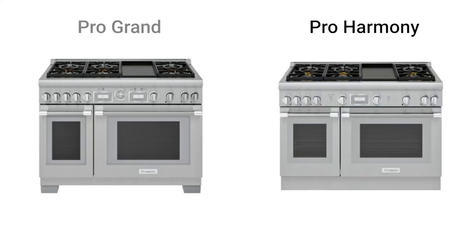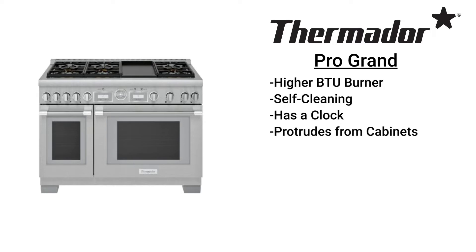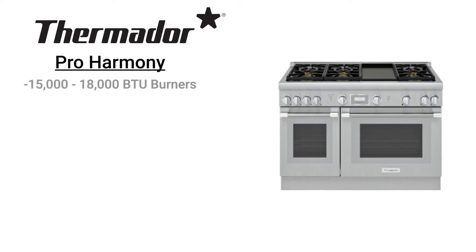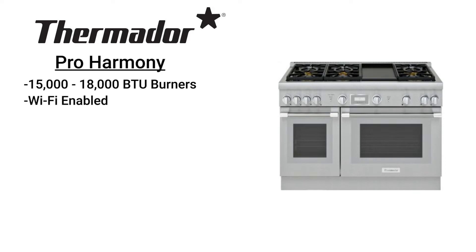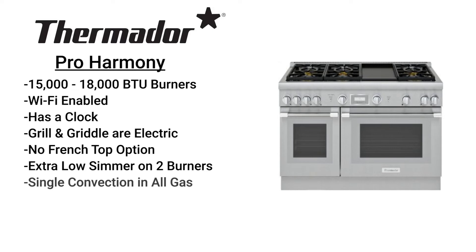Thermador has two series: the Pro Harmony and Pro Grand. The Pro Grand has higher BTU burners, self-cleaning, and a clock, but isn't popular due to its extra depth that protrudes past your cabinet. In the Pro Grand series, you can get a steam oven and warming drawer versus Wolf's traditional twin convection oven. Thermador Harmony has a good mixture of burners at 18,000 and 15,000 BTU for greater total output than the Wolf. It has Wi-Fi on larger ranges that works well with recipe tie-ins. However, the grill and griddle are electric, so Wolf is far superior with their infrared. Wolf also has the French top option. Thermador has extra-low simmer on two burners, while Wolf has a consistent simmer on all burners. Both have single convection in all gas.